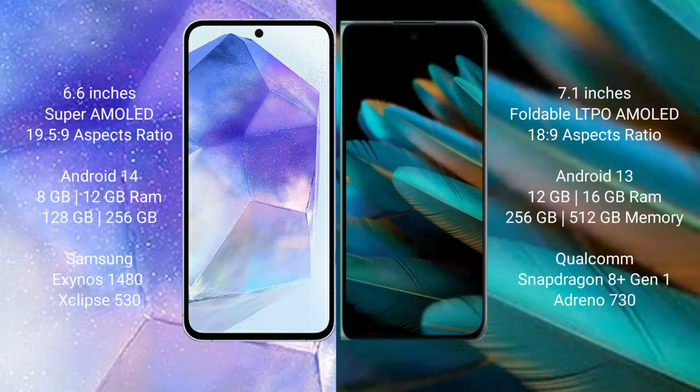Samsung Galaxy A55 comes with a 6.6-inch Super AMOLED display and aspect ratio 19.5:9. Oppo Find A2 comes with a 7.1-inch foldable LTPO AMOLED display and aspect ratio 18.9:9.